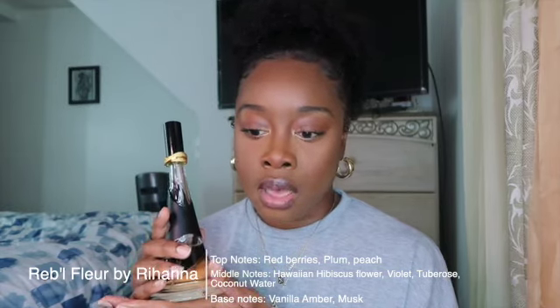My second favorite perfume is Rebel Fleur by Rihanna. This is a feminine perfume — the scent was launched in 2011. This is the 3.4 fluid ounce bottle for $59, very affordable. The top notes are red berries, plum, and peach; the heart notes are Hawaiian hibiscus flower, violet, tuberose, and coconut water; and the base notes are vanilla, amber, and musk. This perfume smells so good.